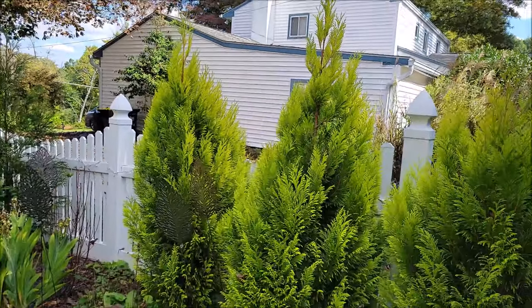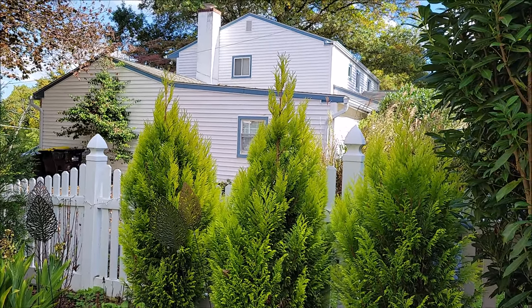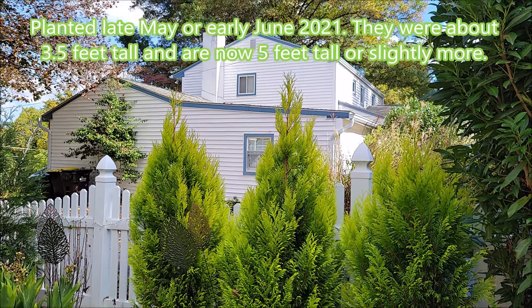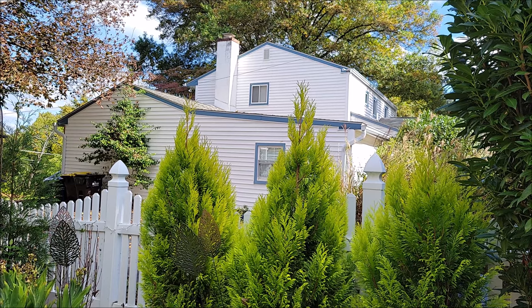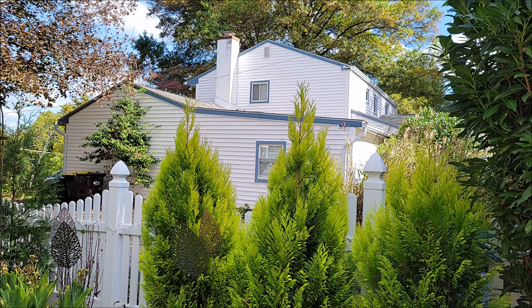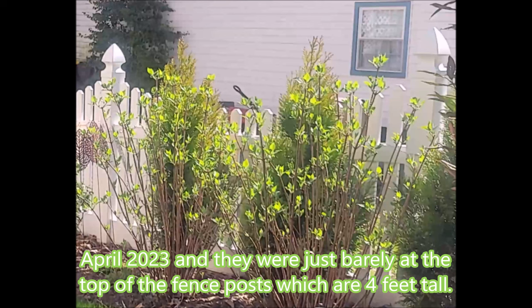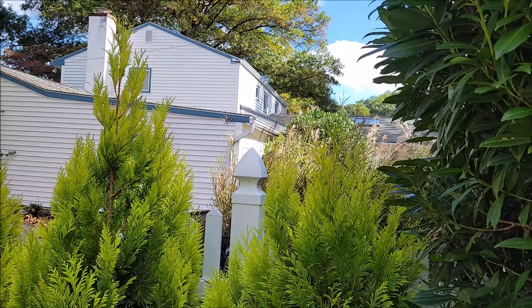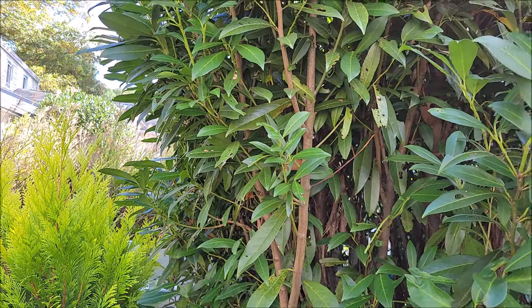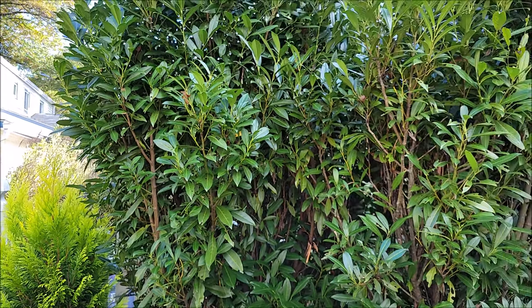We're going to start with the Forever Goldie — this is Thuja plicata, a western-type arborvitae. We planted these in probably 2021. These are considered a fast grower; for us so far I'd say they've been moderate. This one doesn't get nearly as much sun so it's not growing as fast, thanks in part to this huge laurel. If you like that as a screen, you could certainly use cherry laurels — these have grown immensely fast.